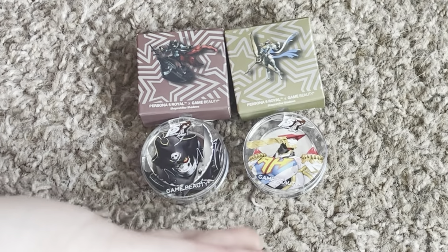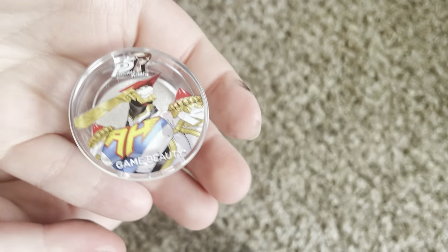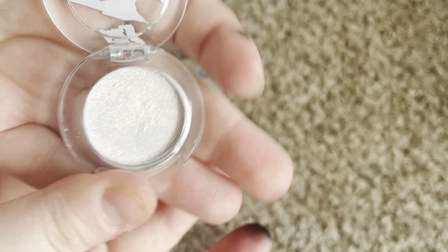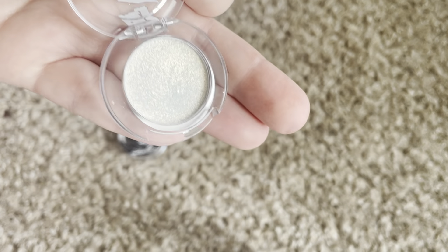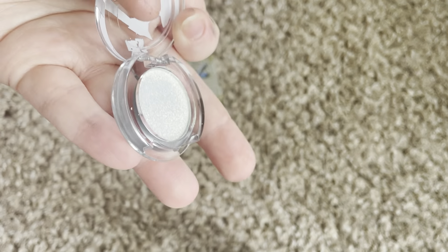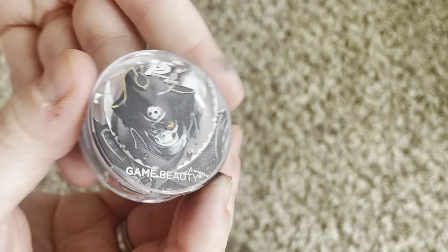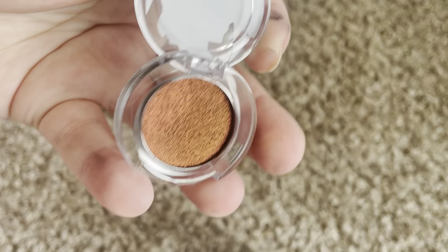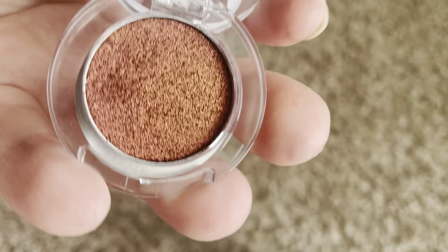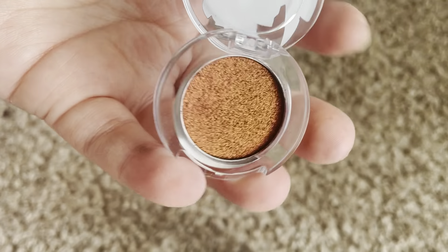Next, we have the Captain Kid and Robin Hood Persona 5 Shape Shifter Eyeshadow — multi-chromes. The packaging alone is just cute, I love it. And then you open it, and this is what the shade looks like — it's absolutely stunning. It's one of those iridescent green-oranges that goes so many different colors. I literally only got this shade because all I can hear in my head is Ryuji saying 'Captain Kid!' It's beautiful. I don't have any shades like this because usually I'm not into dark-based multi-chromes, but this was just something I couldn't pass up.